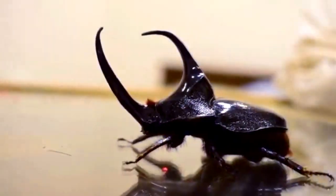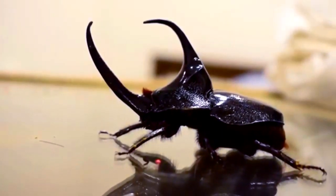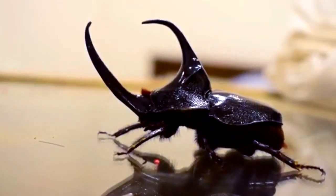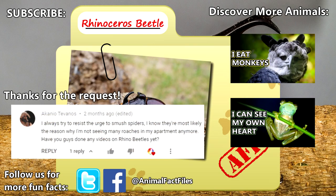In the wild, the largest rhinoceros beetles may live to be up to 3 years old, though most only live about a year from egg to adult. For more facts on rhinoceros beetles, check out the links in the description. Thank you to Akaneo for today's request.